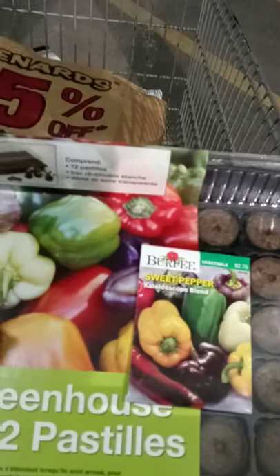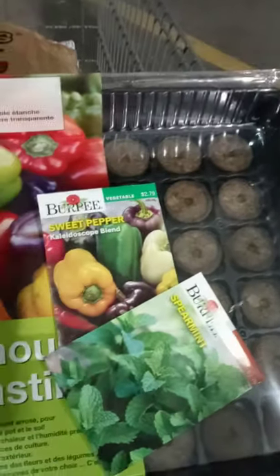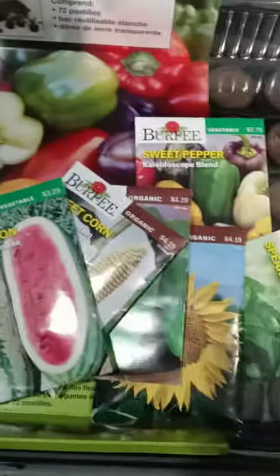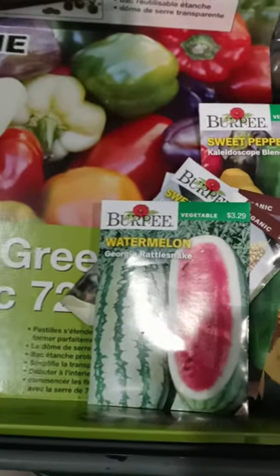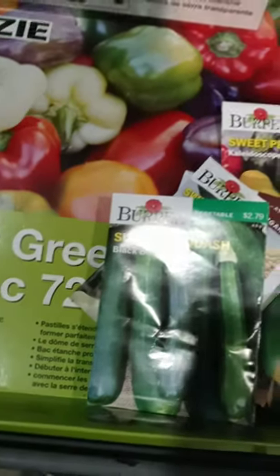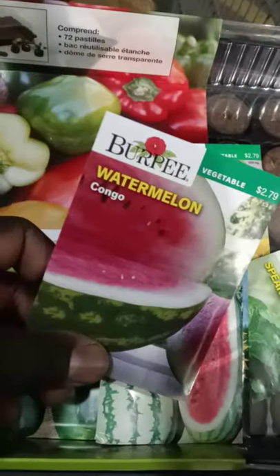Sweet peppers, spearmint, sunflower seeds, cucumbers, sweet corn, Georgia Rattlesnake watermelon, Summers Wash, Georgia Rattlesnake and Congo.